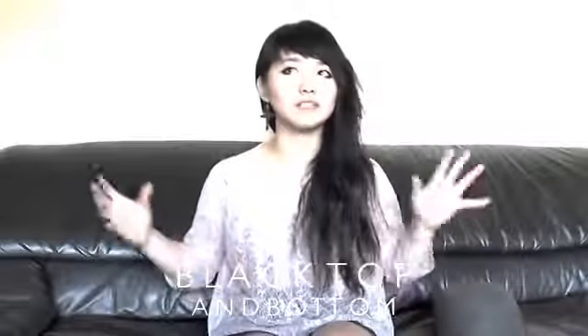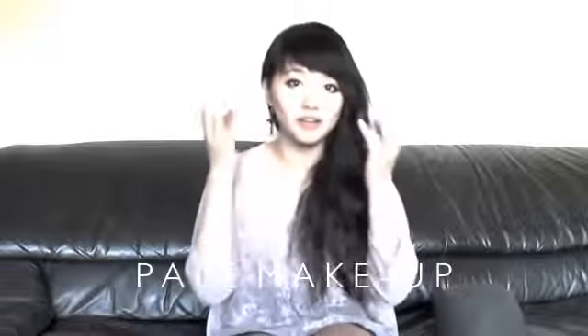Lydia Dietz from Beetlejuice — she was known to wear a lot of black in the film. All you'll need is a black sun hat, like this one from Forever 21, or you can thrift one or get one at American Apparel. Make sure you have a black flowy top and a black skirt with some thick boots, because that's all she wore. Make sure your makeup is really pale with dark eye makeup, and always carry a little camera around your neck and take photos like she did.